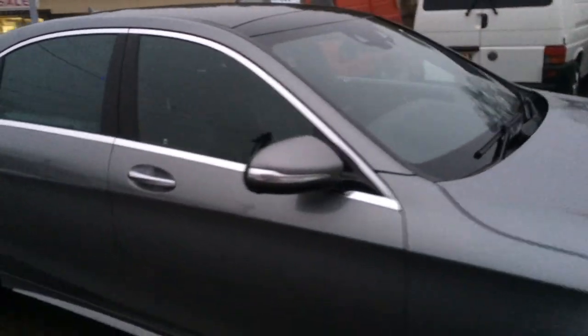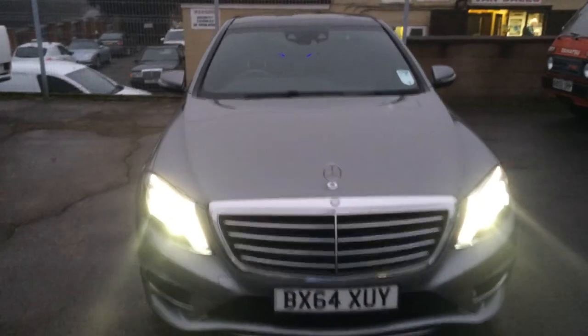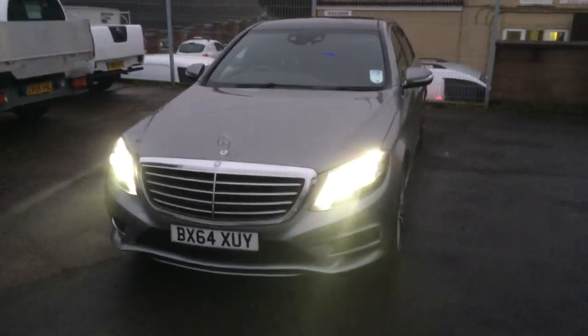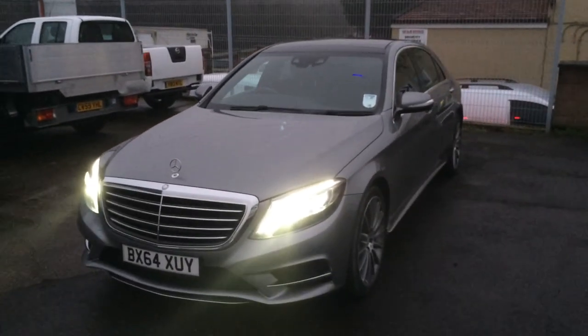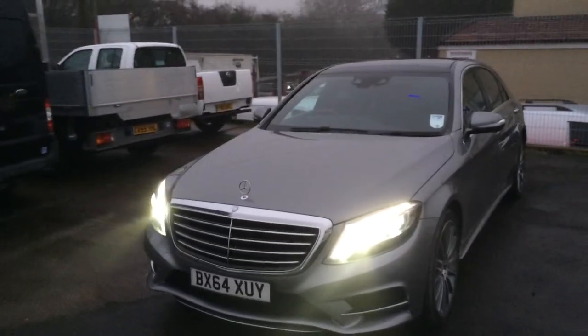All doors are soft closing, which is a nice feature, so you never have to worry about leaving them open. Overall, this is a beautiful car which is great for long distance driving and has all the spec you could ever need.